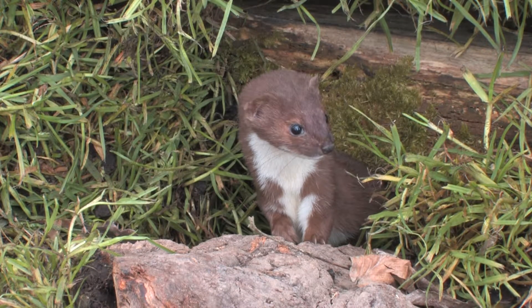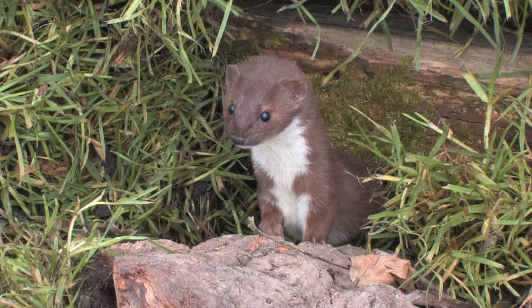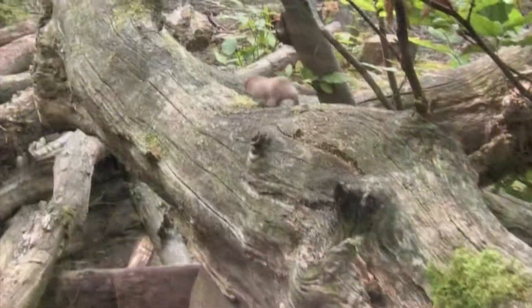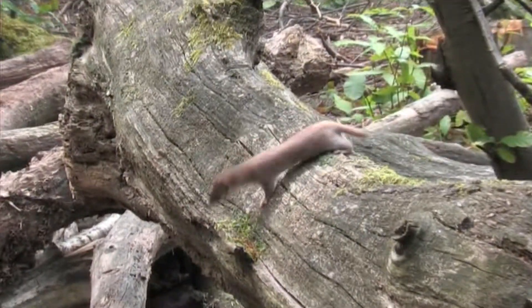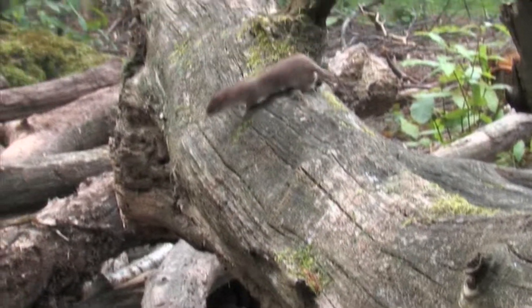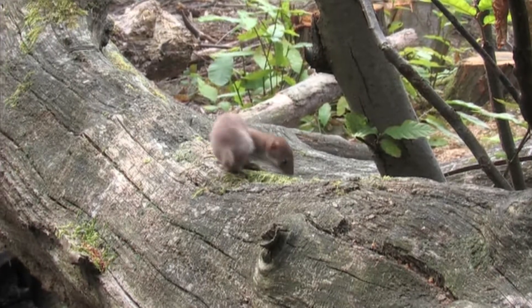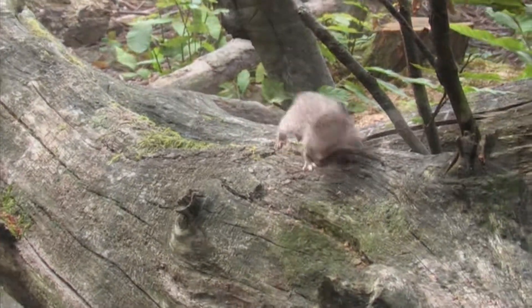Weasels need to eat a third of their body weight every day to stay alive, and as a result they're highly active hunters. The small-haired and slender body makes them perfectly adaptable to hunt inside burrows and holes for prey. They mainly feed on mice, voles and shrews, but will also take prey as large as young rabbit, given the chance.